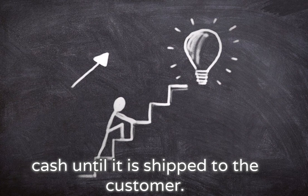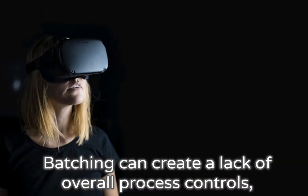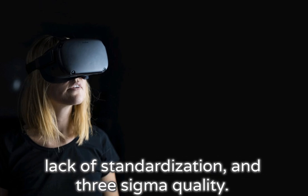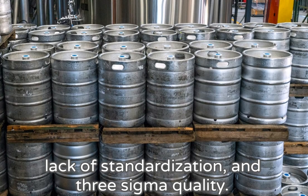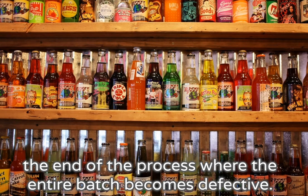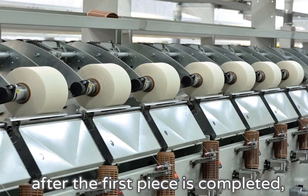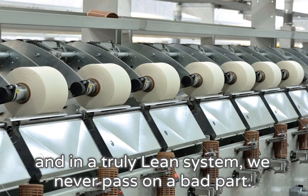Batching can create a lack of overall process controls, lack of standardization, and 3-sigma quality. If a defect occurs, it is not discovered until the end of the process where the entire batch becomes defective. In one-piece flow, we can discover the defect immediately after the first piece is completed, and in a truly lean system, we never pass on a bad part.